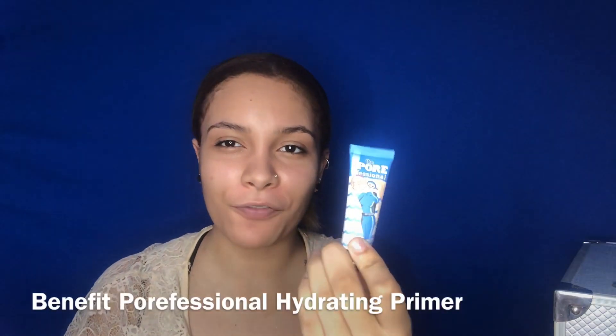For my first never-used-before product, we are using the Benefit Porefessional Primer — the hydrating one. I have definitely used the regular one and I love that one. It does have a lot of really good reviews, so let's put this on. So far, so good. Feels great on my skin, just like the normal Porefessional. I don't feel any immediate difference right away, but I might feel a difference later on in the day. Let's give it a chance.